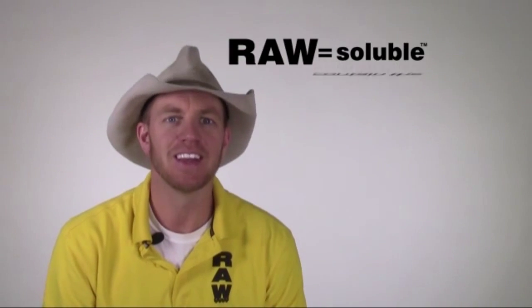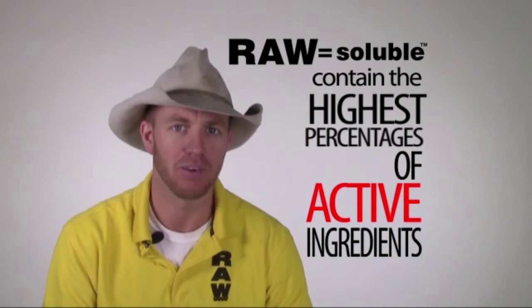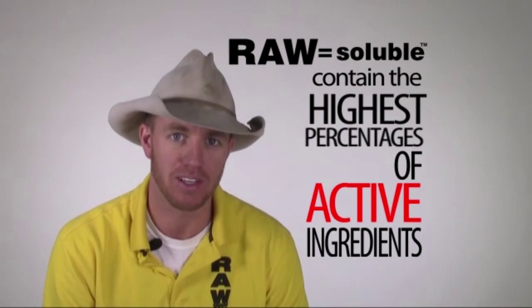Raw Solubles provides great value to the Gardener. They contain the highest percentages of active ingredients found on the market, resulting in a very low dilution rate. The Raw Solubles don't incur any manufacturing costs from added fillers, stabilizers, or water to the fertilization process. As a result, we get to pass those cost savings onto you.